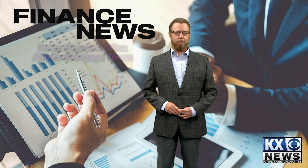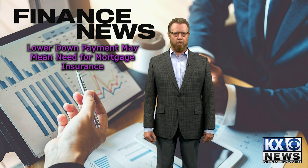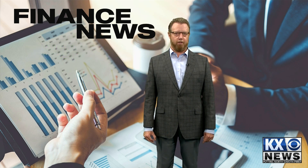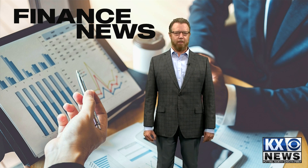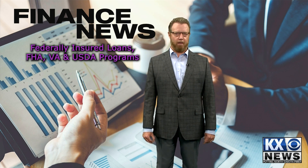Your down payment often affects your mortgage terms. If you have a lower down payment, you may need to take out mortgage insurance and may be charged a higher interest rate, as well as having larger monthly payments. If this is your situation, ask about federally insured loans that may offer lower down payment options — FHA, VA, and USDA programs.